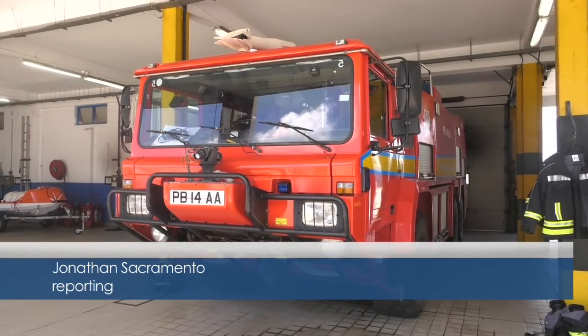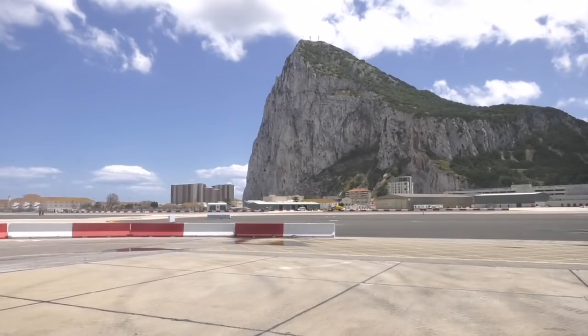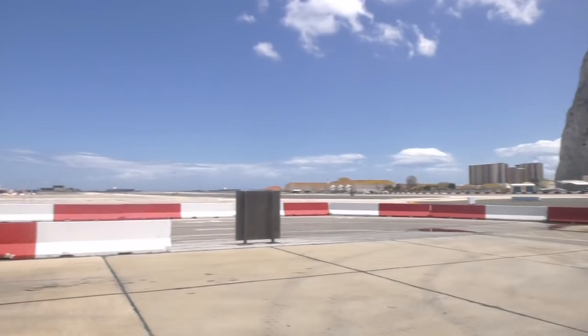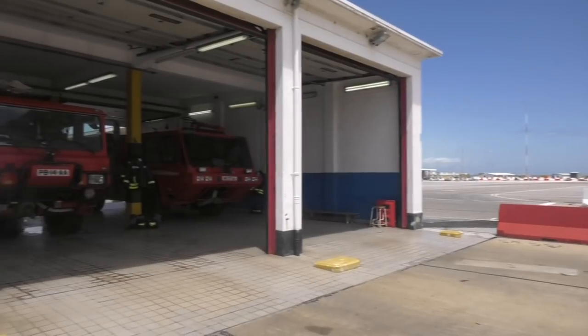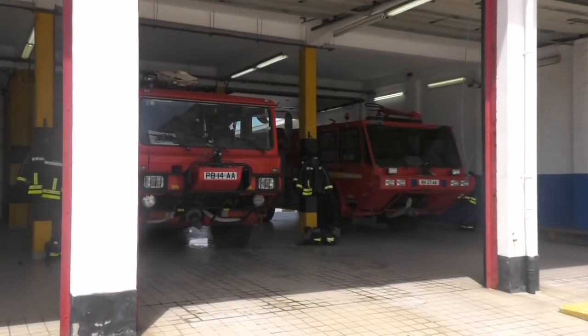These vehicles from the MOD years have served the Airport Fire and Rescue Service well. But they're 17 years old and have seen better days. They're now going to be retired from service and handed back to the MOD. The team has carried out an extensive research exercise to find out what is going to replace them.